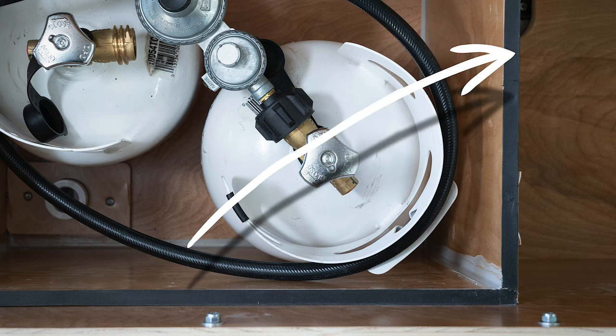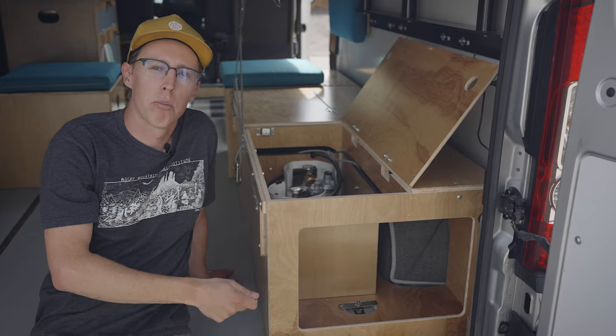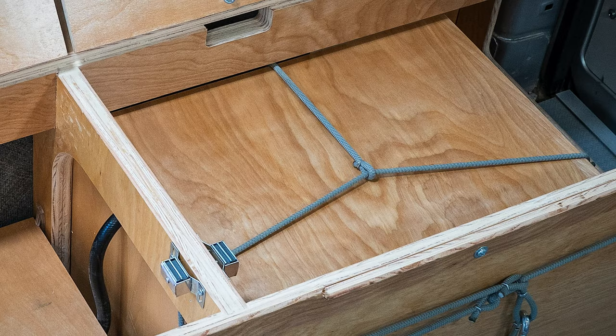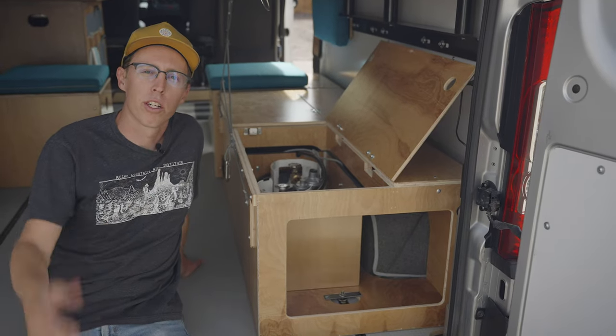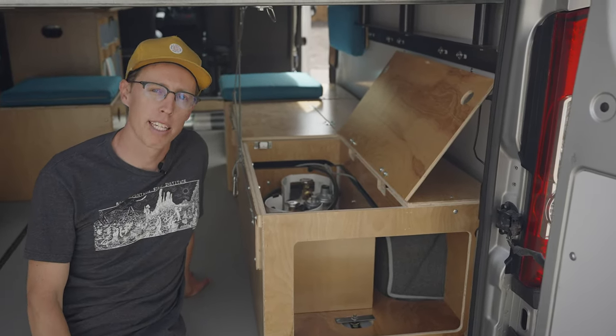We've added silicone sealant around the inside perimeter seams of the box, and a lid that straps on with a bungee keeping that lid compressed nice and tight. You have the option of storing two five-pound propane tanks in there, or an eleven-pound propane tank.